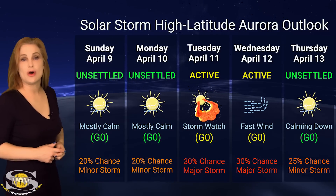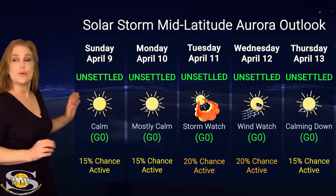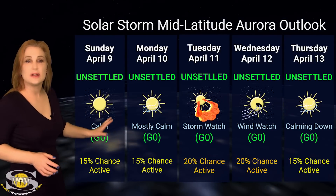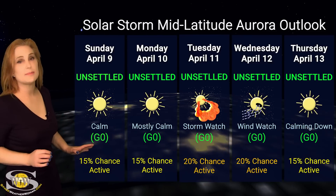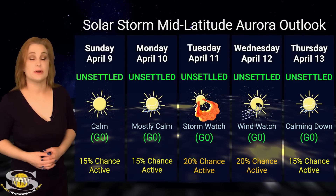But by the weekend, things should be calming down. Now, mid-latitudes, the story is a lot quieter — we're actually only expecting unsettled conditions with about a 20% chance of active conditions, again right around the 11th and possibly through the 12th. But it's going to be very underwhelming. So if you're an aurora photographer at mid-latitudes, you probably want to sit this one out and wait for some bigger storms later.